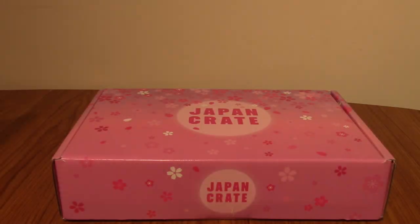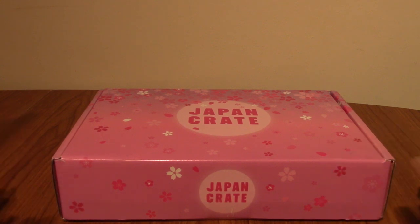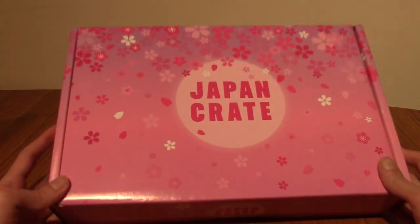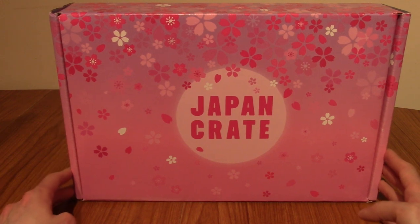Hello and welcome to another Japan Crate unboxing. Today we have the cherry blossom themed pink box — technically the April edition, although they don't have dates on anymore, so I'm just going to refer to this as the cherry blossom edition.